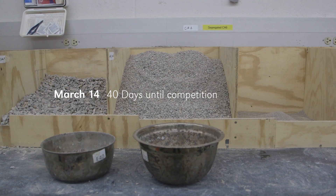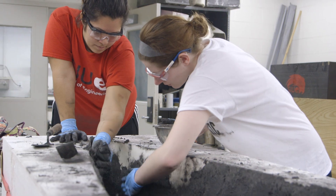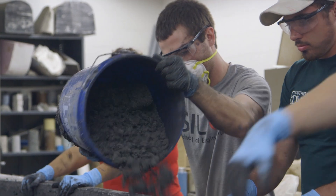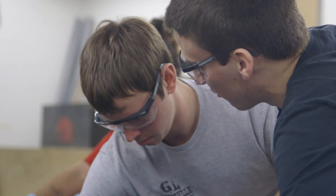Last year was a learning experience. I think that's the only way you can positively spin what happened — we learned from a lot of our mistakes and we can come back this year better for it. Our canoe last year broke on the way to competition, which was terrible after all the work we put into it. We completely had to rebuild and learn everything over, and there were a lot of students that had never seen a competition before.